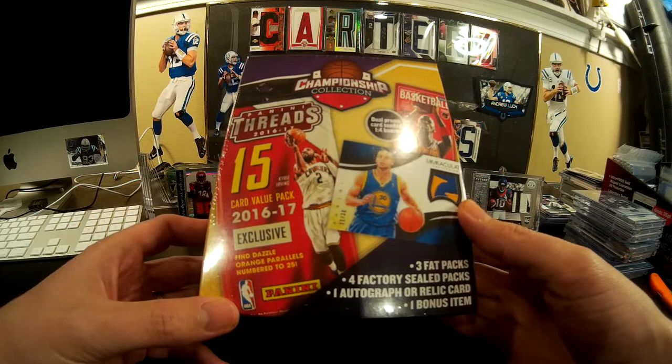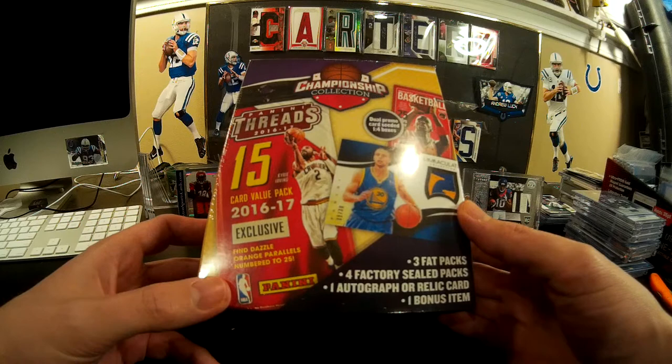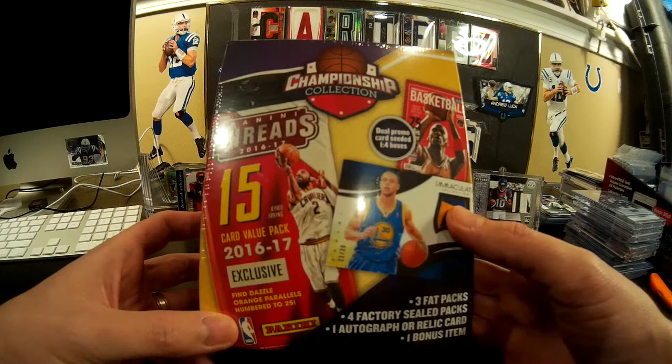That's never a bad deal, even if it's retail stuff, especially when three of them are fat packs. I think basketball is better than football in that it's still a decent chance to get something good even at retail more so than football. So I'm going to open this up and show you what it's got in it.